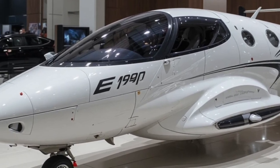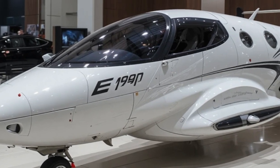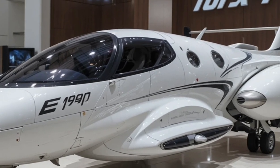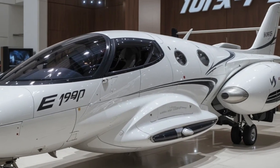Today we're talking about one of the most exciting developments in modern aviation: the HondaJet Echelon, a next-generation business jet that represents a major leap forward for Honda Aircraft Company and the light jet segment as a whole.